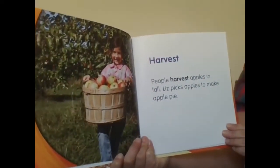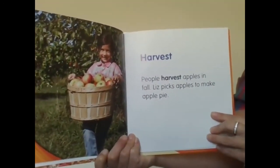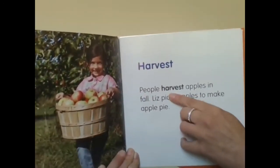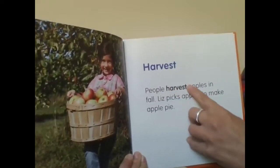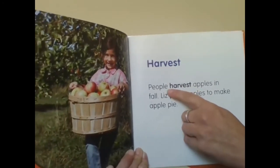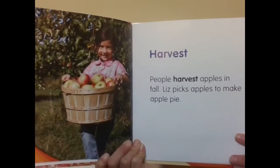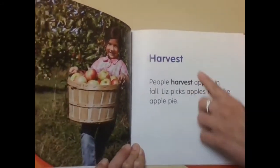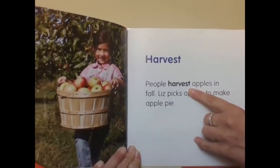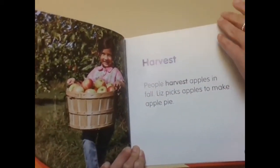Harvest. People harvest apples in fall. Liz picks apples to make apple pie. I'm noticing something is different about this word — H-A-R-V-E-S-T. Harvest looks darker than the rest of the words. We call this a bold word. That means it is in the back of the book in the glossary where it tells us what it means.